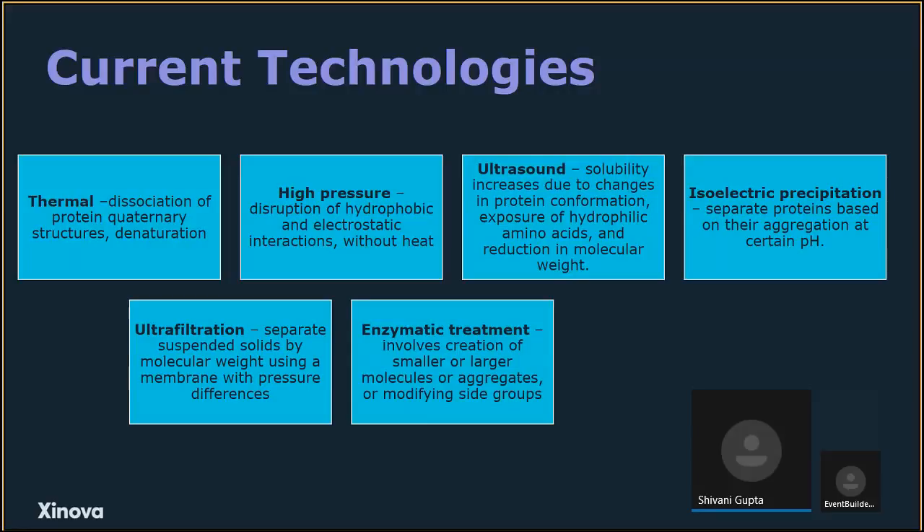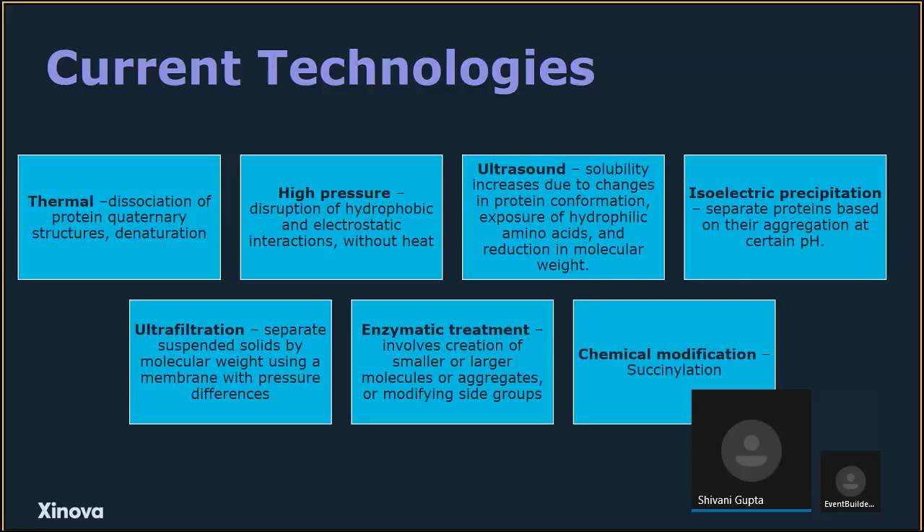Various enzymes can create smaller or larger molecules or aggregates — for example, glutaminase is used to increase solubility for soy protein isolate. Chemical modification can also improve functional properties — for example, cysteinylation leads to improved solubility and better water and fat binding. It's important to note that any reagents used must be safe for food; methods involving reagents that are not food-safe would not be acceptable.